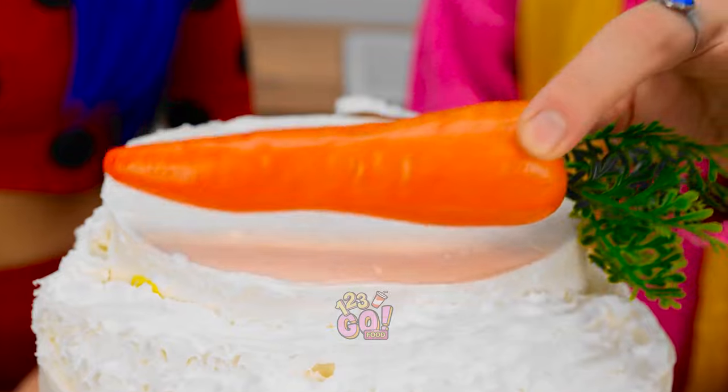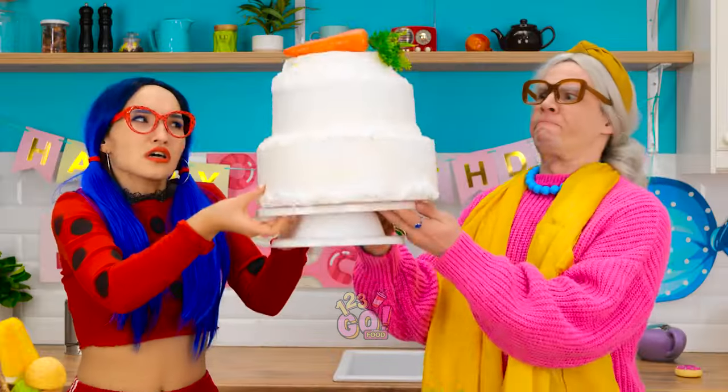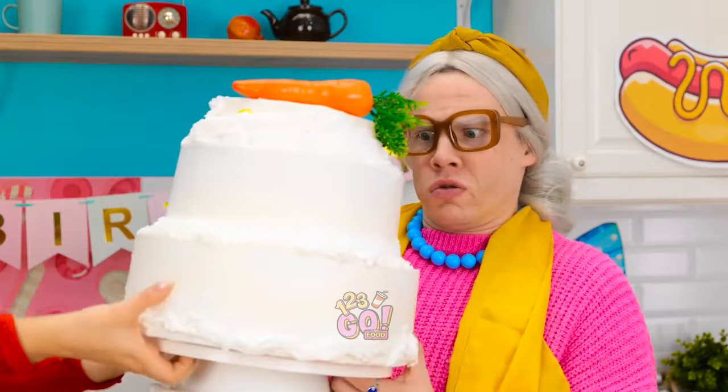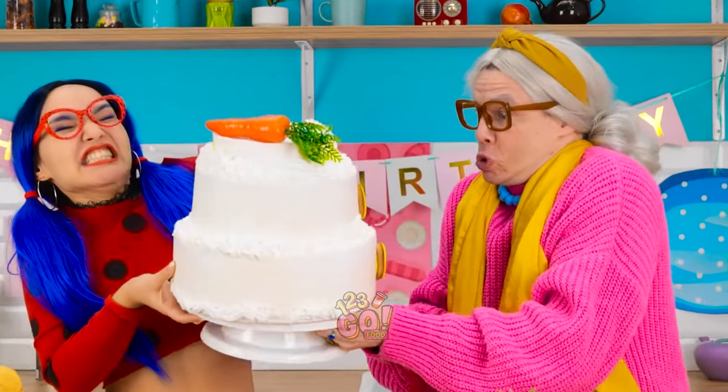We need a crunchy carrot! That's more like it! Are you crazy? No way! How dare you!